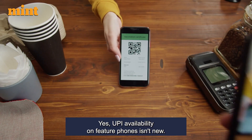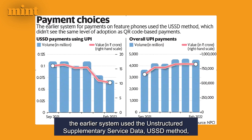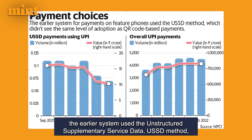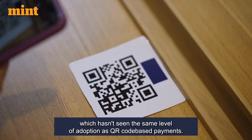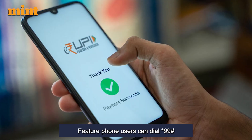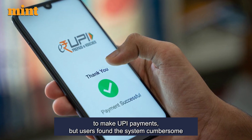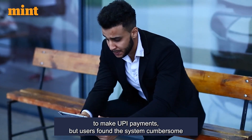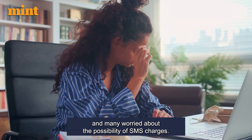UPI availability on feature phones isn't new. However, the earlier system used the unstructured supplementary service data method, which hasn't seen the same level of adoption as QR code-based payments. Feature phone users can dial star 99 hash to make UPI payments, but users found the system cumbersome and many worried about the possibility of SMS charges.